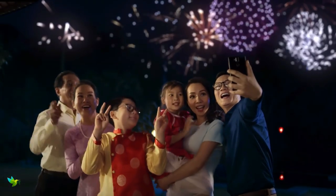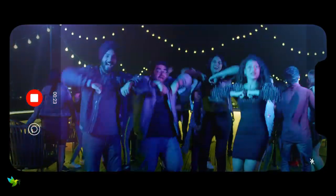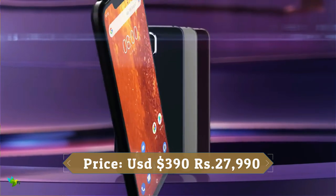On the front, the selfie camera has a 12 megapixel sensor. Inside there is a Qualcomm Snapdragon 710 chipset with 4GB of RAM. This phone has 64GB of built-in storage, but the handset comes with support for up to 400GB of external storage.